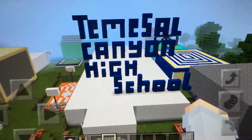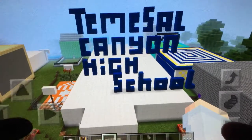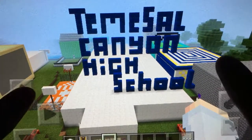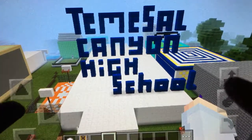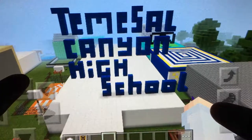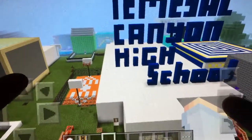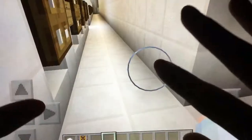Hi everyone, it's LG Builds again with a new video. I dedicate this video to my brother Julio Garcia — he has a channel like me, it's all about Fortnite, you should subscribe to him too. I made this for him because he goes to Temescal Canyon High School, and I wanted to represent that since he's the one who got me started on my videos. This is for everyone at Temescal Canyon — this is for you.